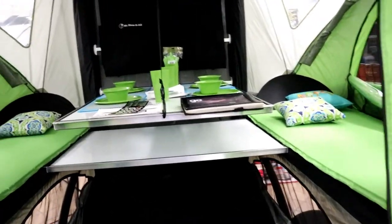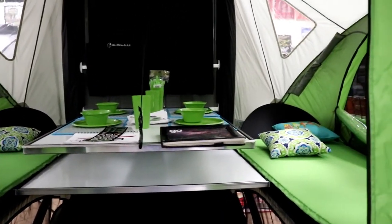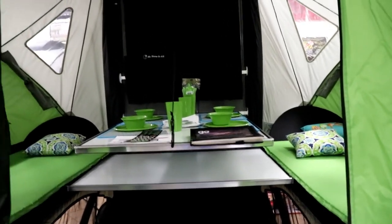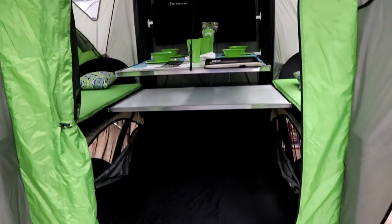Pop-ups can be very, very basic sometimes, where you basically just have two beds, a table, and some storage for things. So this could be one type of a pop-up.